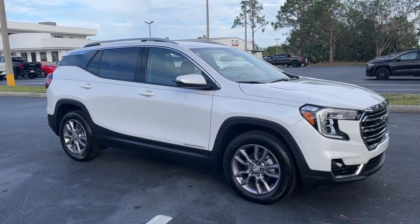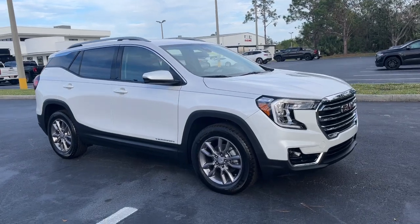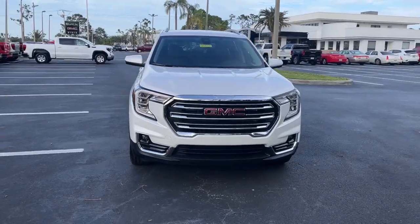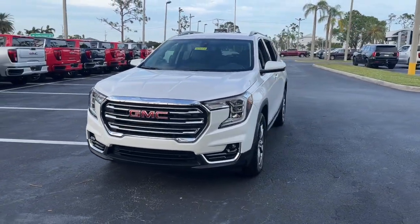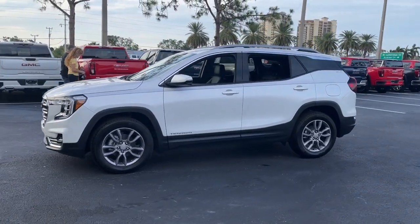Go home happy with the 2023 GMC Terrain. Take a closer look at this versatile GMC Terrain, the distinctively stylish, tech-savvy vehicle that leverages the latest in safety and connectivity features to infuse your adventures with comfort and confidence.